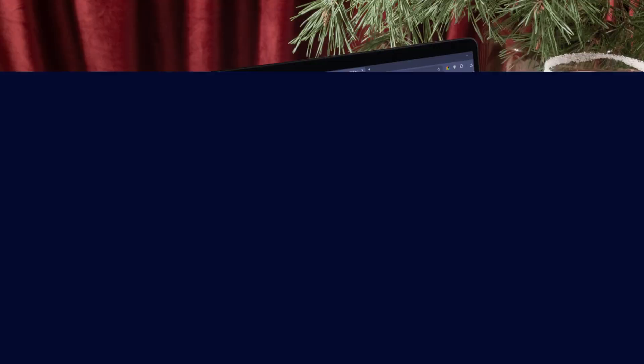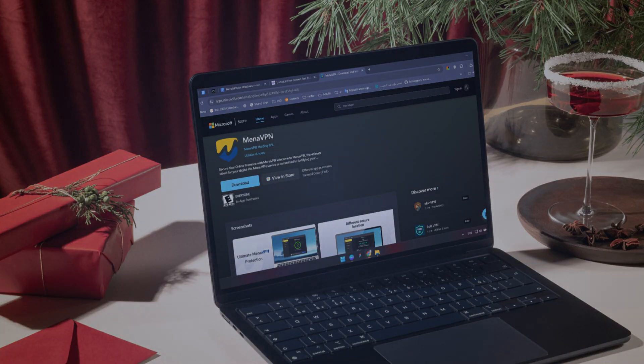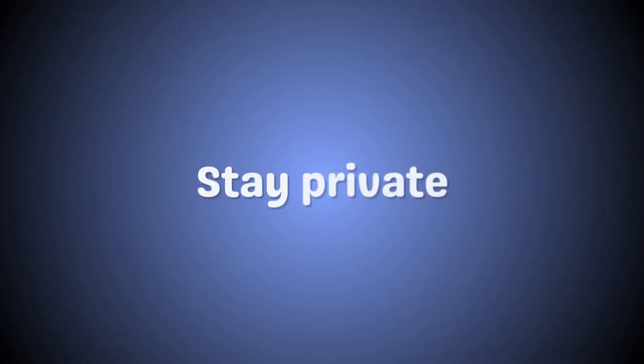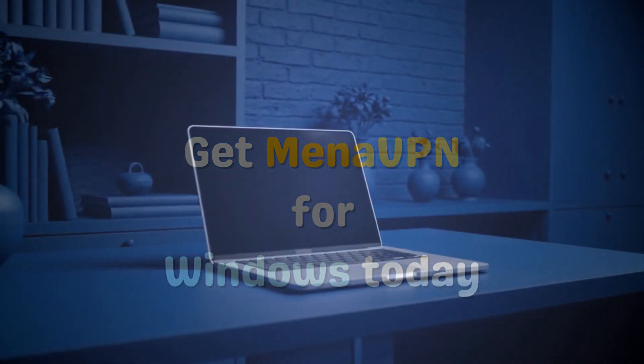Get it on Microsoft Store. Download now from the Microsoft Store, or get the .exe from our website. Stay fast, stay private. Get Mina VPN for Windows today.